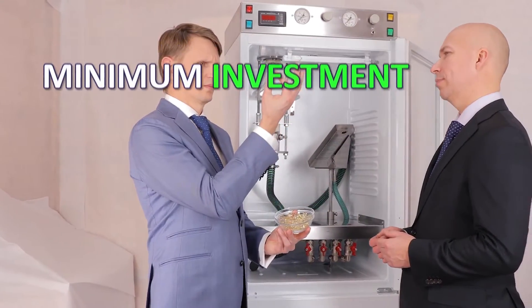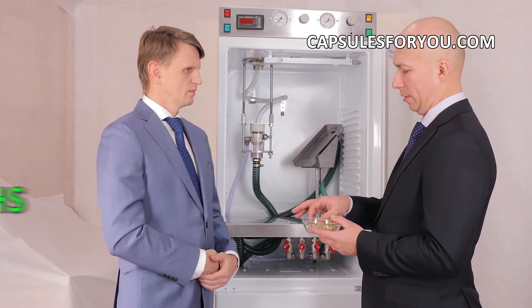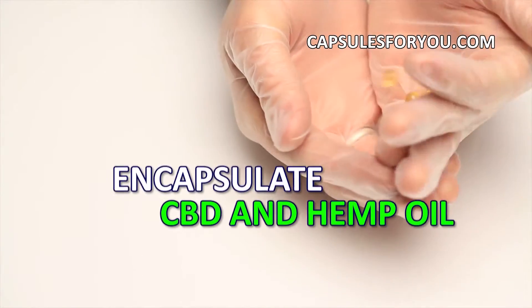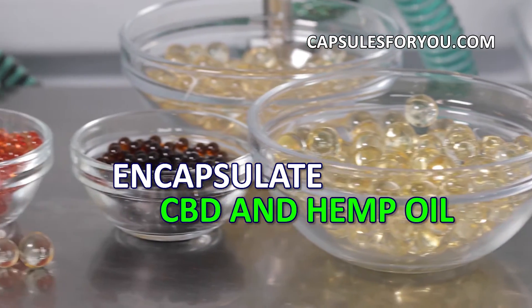The specialists of our company will give you a detailed description of our equipment features, make recommendations on preparation of your premises, help with finding raw materials, adjust equipment and train you to work on it.